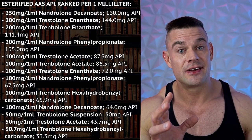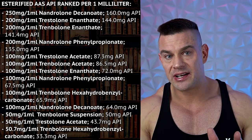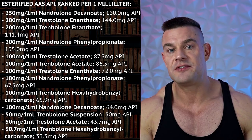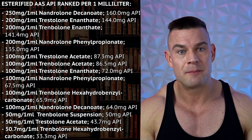Even lower is Negma Laboratories Parabolin: it contains 76 mg per 1.5 mL ampoule, so one milliliter yields only 33.3 mg actual Trenbolone. One ampoule of Parabolin contains 50 mg Trenbolone in 1.5 mL, so for 1 mL you get just 33.3 mg. Maybe it's not even worth the injection volume, especially considering that a 1 mL Nandrolone decanoate administration yields five times more anabolic androgenic steroids than a 1 mL injection of Parabolin. So Parabolin is last on this list.